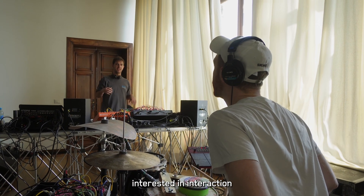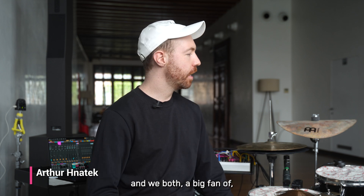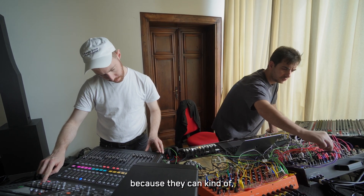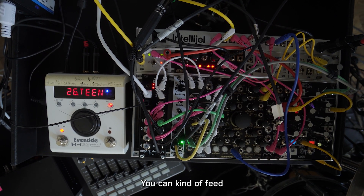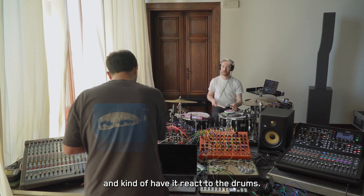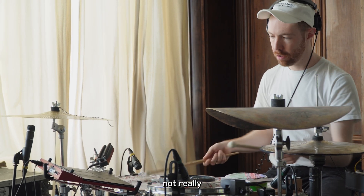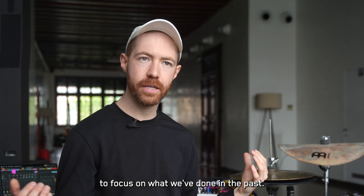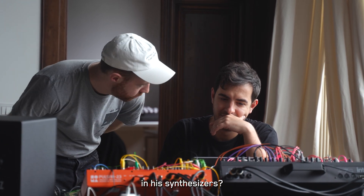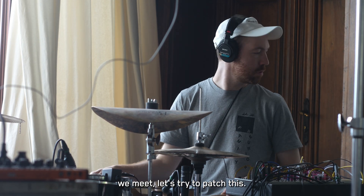We're both really interested in the interaction between acoustic music and electronics. We're both big fans of Eurorack modular synthesizers, which are very powerful because they can bridge this gap — you can feed acoustic instruments into the synthesizer and have it react to the drums. What I loved about this residency is that the first thing we did was immediately create: what can we do with my drums and his synthesizers? It was none of my music, none of his music — we just met and started to patch things together.